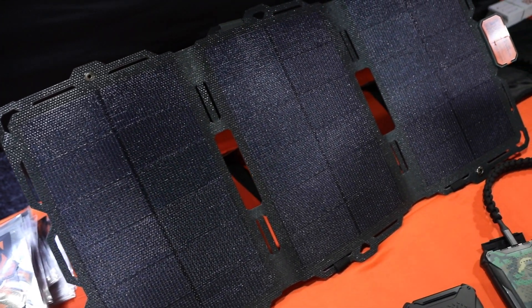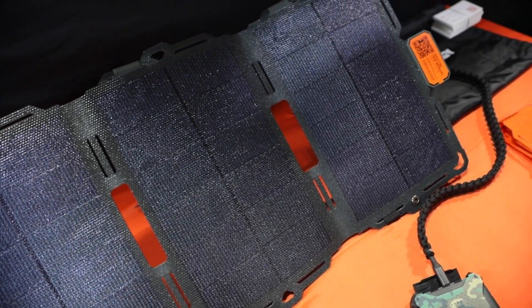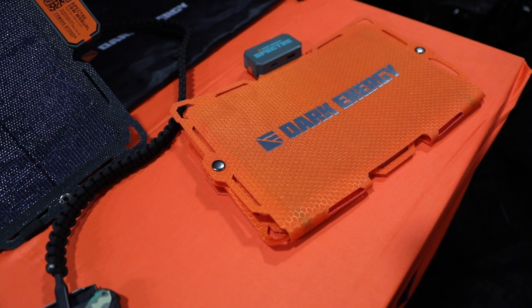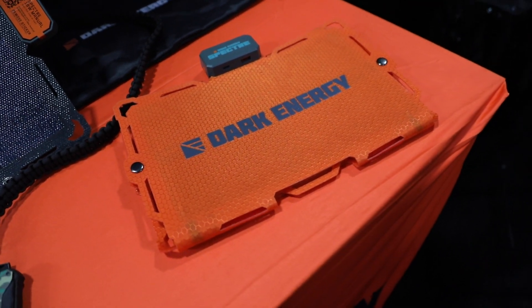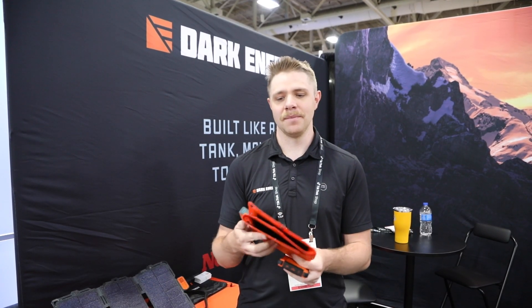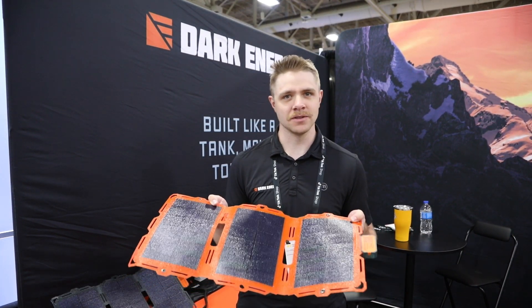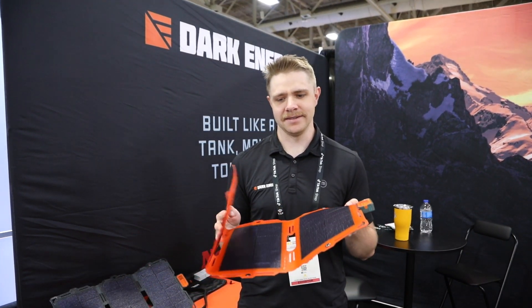If you want to, you can also pair it with a solar panel. These are our Spectre solar panels. They're flexible, under a pound in weight, and they'll charge this in about four hours of good sunlight. They're also better in low light situations than normal solar panels would be, and just built to go wherever you go.